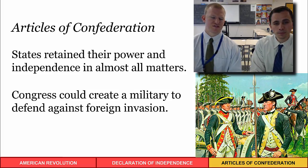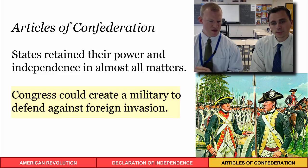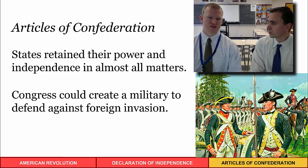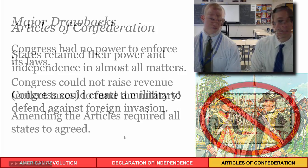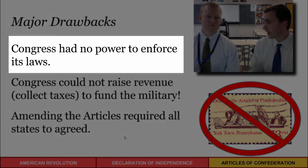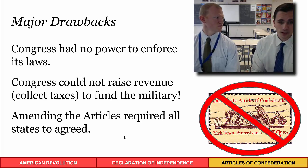Every state retained its power and independence in almost all matters. Congress could create a military to defend against foreign invasion — a top priority since another foreign attack was a real likelihood in the 1780s. However, a major drawback was that Congress had no power to enforce its laws. With no executive branch, they were at the whim of the states to voluntarily comply with those laws.